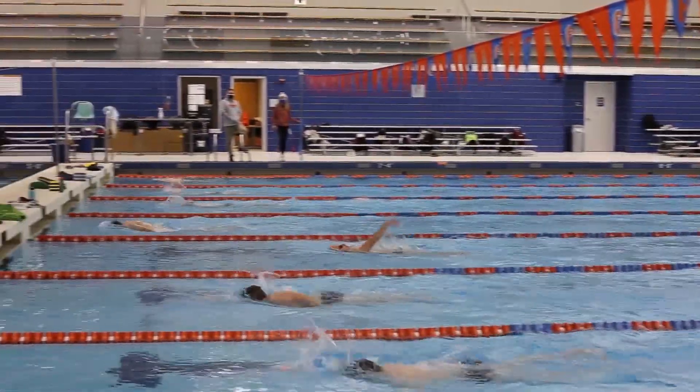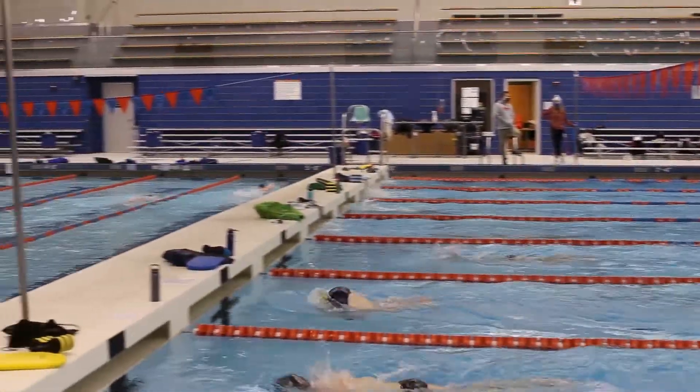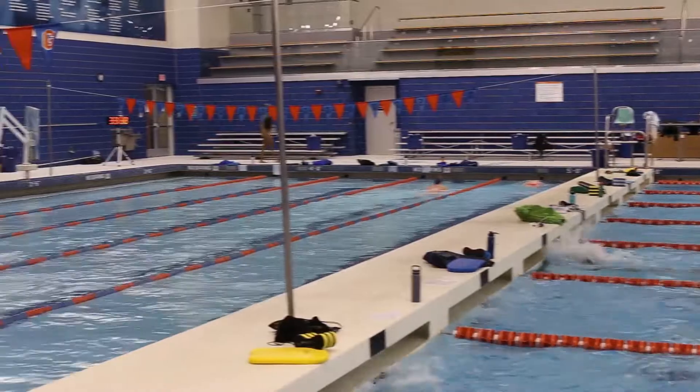The natatorium includes ample deck space for visiting teams and organizations. Above the pool sits a large spectator gallery that has been filled with nearly 400 excited fans for dual meets and conference championship events.